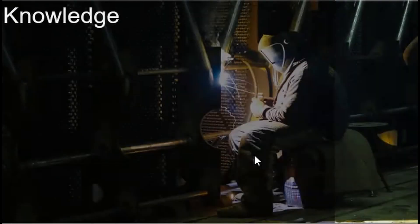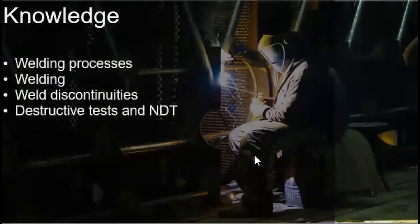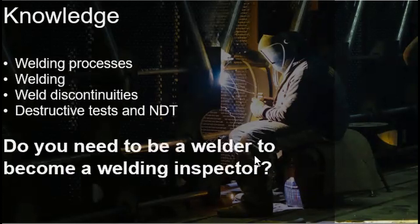The welding inspector needs to be at least knowledgeable with the welding processes, welding, weld discontinuities, destructive tests, and NDT. Now the question is, do you need to be a welder to become a welding inspector? The short answer is no. The welding inspector does not need to be a welder to become an effective inspector, but it does help because of the familiarity and the ins and outs of the production process.